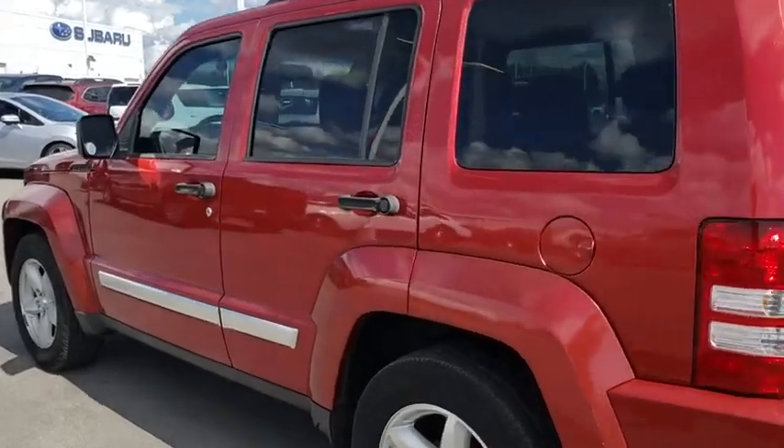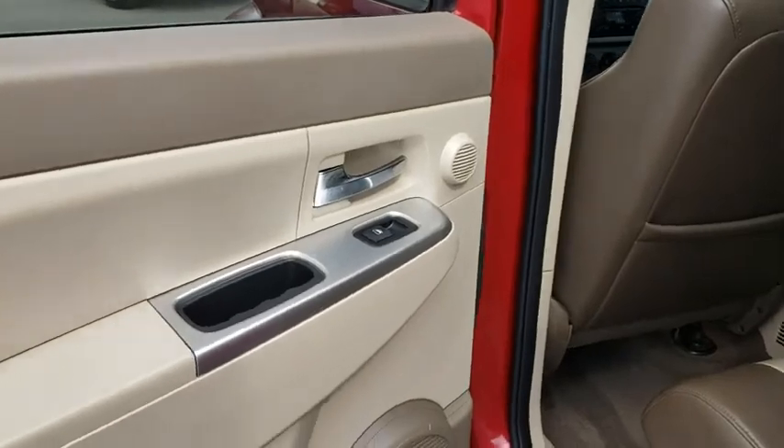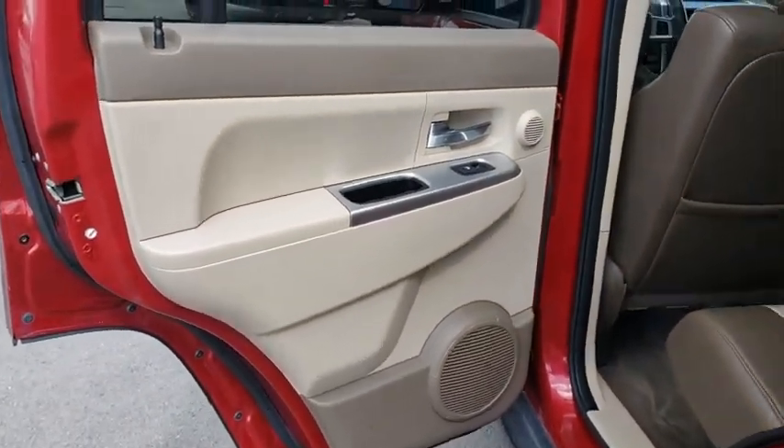Cruise control, aluminum wheels, floor mats, universal garage door opener, premium sound system, rear defrost, AM-FM stereo radio, CD player, fog lamps.